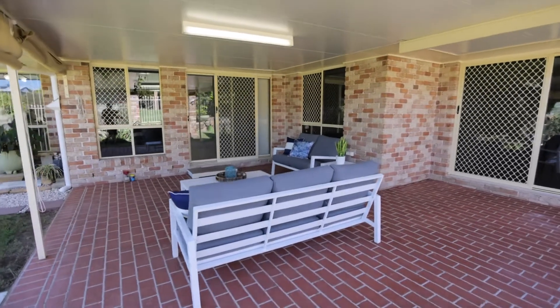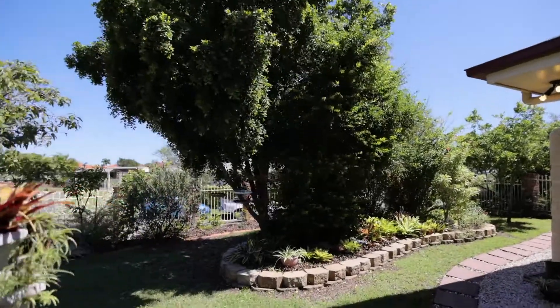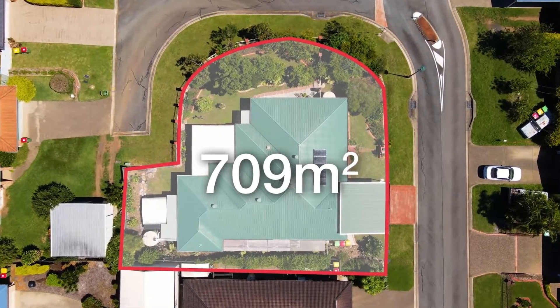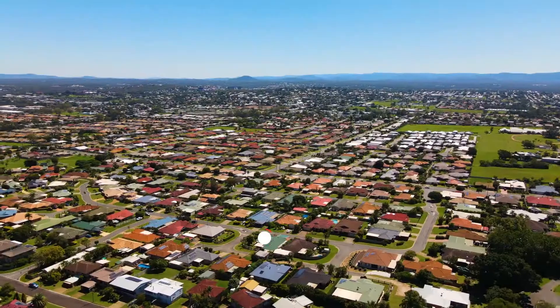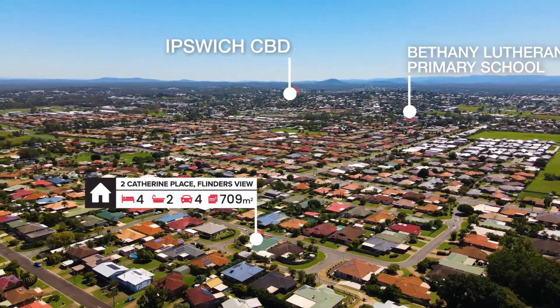The tranquil rear patio is surrounded by lush established gardens. All of this is packed on a generous corner block with rear yard access in a tightly held and well-loved pocket of Flindersview. There's everything from parks to schools to shops right at your doorstep.